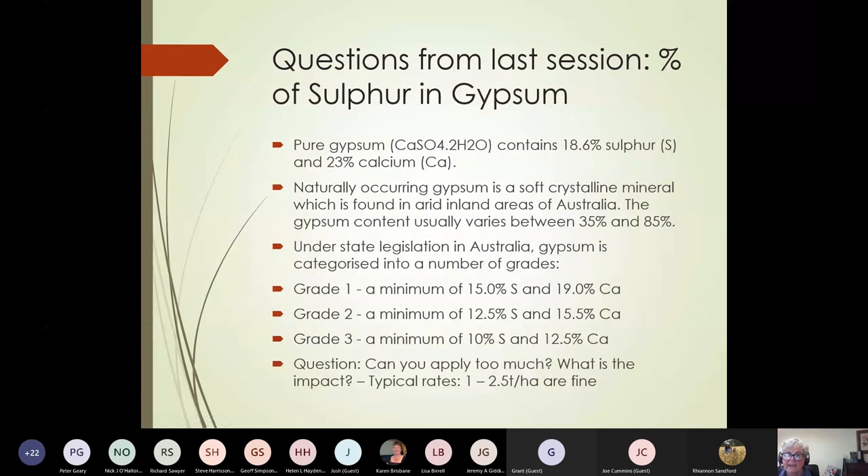There was a question from the last session about what is the percentage of sulfur in gypsum. Someone on the chat answered very well — about 18 or 19%, which is exactly right. Pure gypsum calcium sulphate contains around 18.6% sulfur. However, we are now using naturally occurring gypsum, which varies in content between 35 and 85% gypsum. Similar to lime, there are now different grades of gypsum, which will vary in their sulfur content — grade one having the most amount of sulfur down to grade three having the least amount.